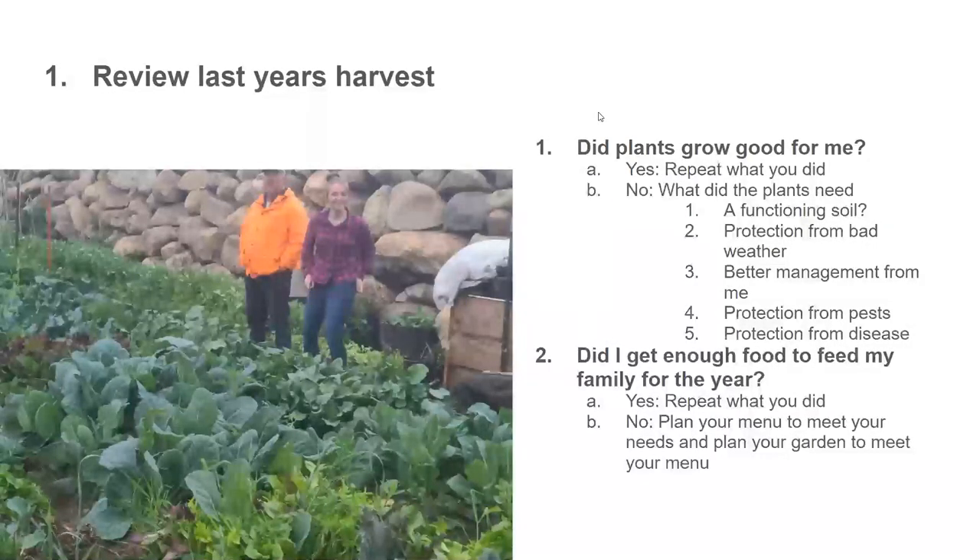Number one: review last year's harvest. There are two questions — did the plants grow good enough, and did you get enough food for the family for the year? If your plants grew really well, your answer is yes — just repeat what you did. If you got enough food, great, repeat what you did. Most people I work with, when I ask if their plants grew well, not all of their plants did. People struggle.